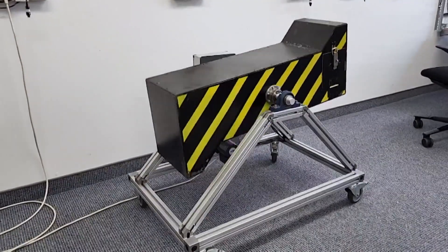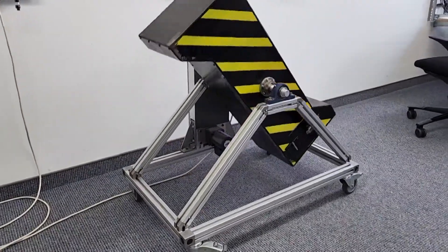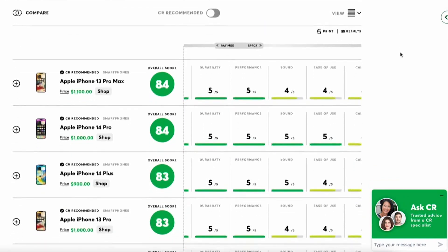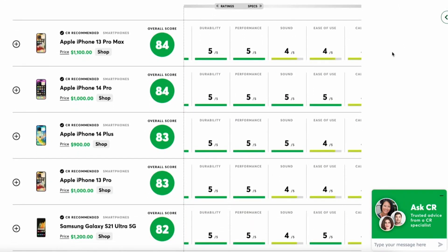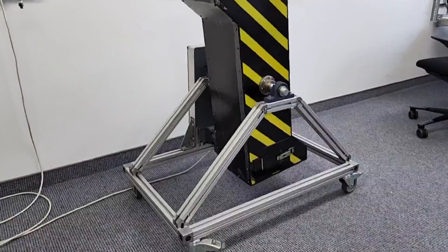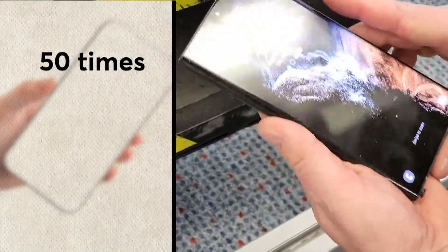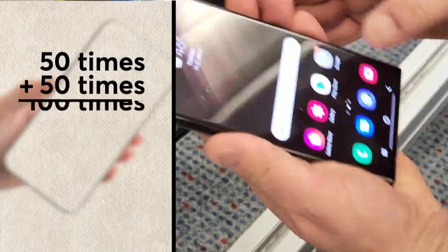Consumer Reports tests phone cases. There's a phone in this tumbler right here to simulate a drop. There's a list of Consumer Reports research, and you're going to want to look for a durability score on these cases of about a four or a five. We dropped the phone 50 times, checked it for any scratches or damage, and then dropped it another 50 times.